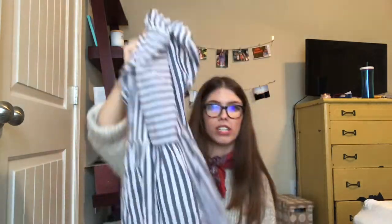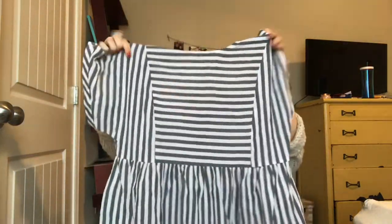So in the small bag was this blue striped dress. To buy it now would be $14 — I think I got it cheaper on sale. Looking at it, it seems like it's going to be super see-through, but we'll see when I try it on.